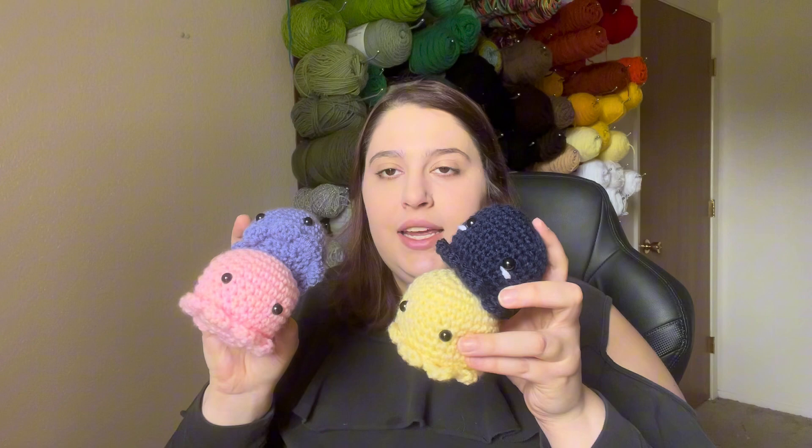The next thing that I made was these adorable little scrap yarn projects to use up some yarn — they're little baby octas. The pattern is by Crochet by Jenna on YouTube.